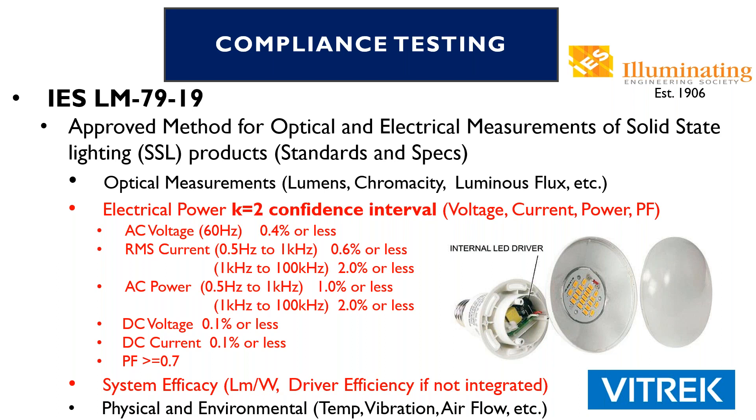When we talk about system efficacy, we talk about lumens per watt — which is an overall type of measurement: electrical power coming in and optical power or light power coming out. If there is not an integrated LED driver, then driver efficiency becomes the system efficacy spec. And lastly, LM79-19 covers physical and environmental factors and tests, which include temperature, vibration, airflow, and a few others.